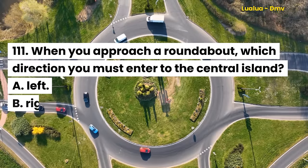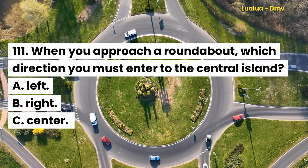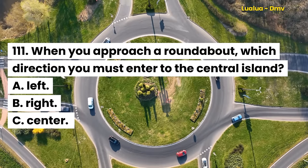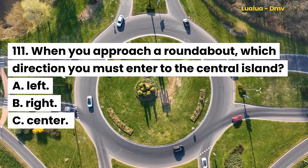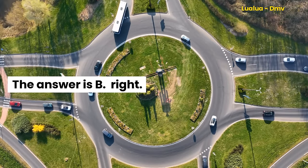Question 111. When you approach a roundabout, which direction must you enter to the central island? A. Left. B. Right. C. Center. The answer is B. Right.